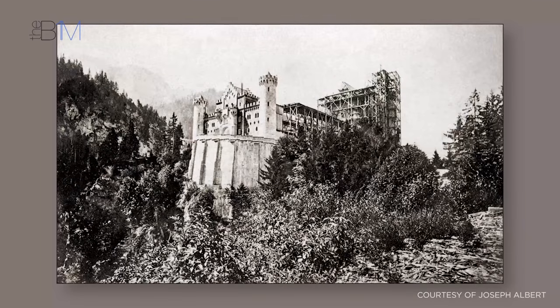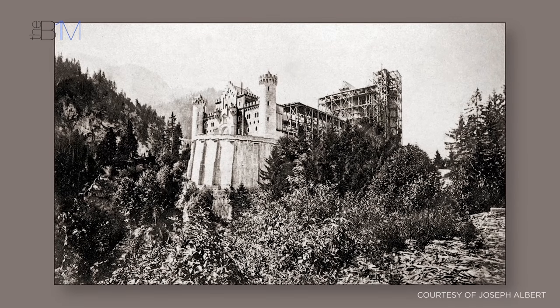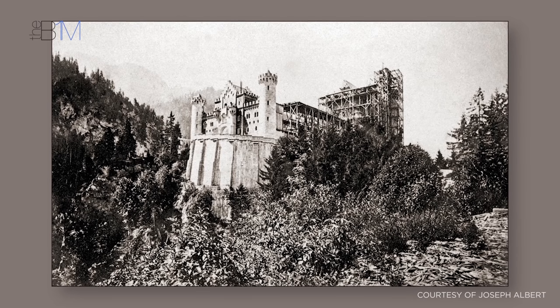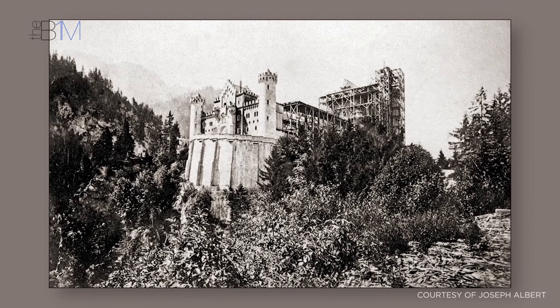The gateway building was the first section to be completed, topping out in June 1872. A few months later, Ludwig began living in this part of the castle, overseeing the works. Construction of the main palace started that September.